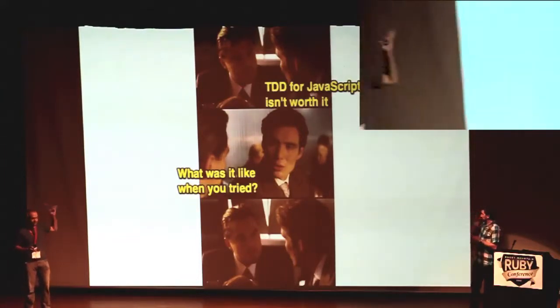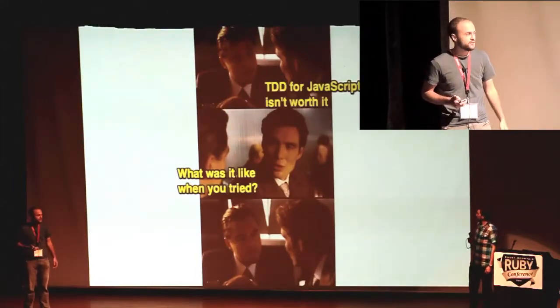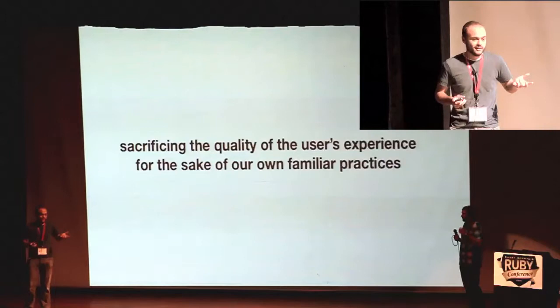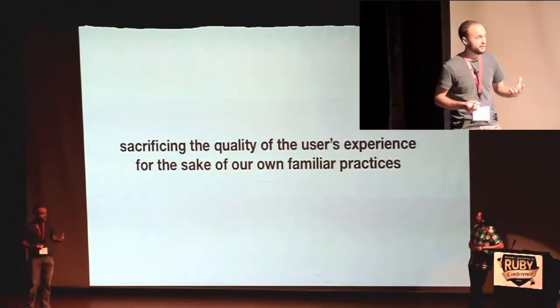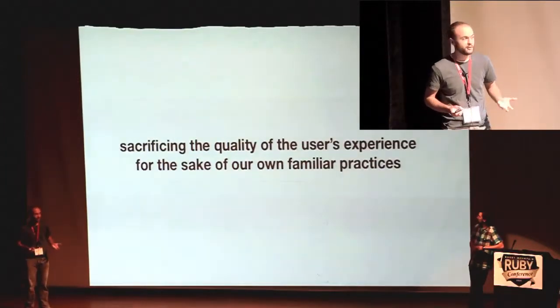When we hear things like TDD for JavaScript isn't worth it, or it's just glue code, it's disappointing because I think it has real consequences. The browser can do really cool things now, and JavaScript is the only language that runs there. So if you want to build a quality user experience, you just have to be able to grapple with JavaScript. You can't really run from it.